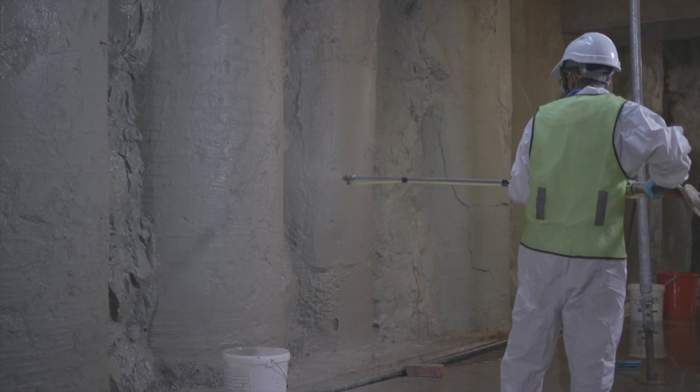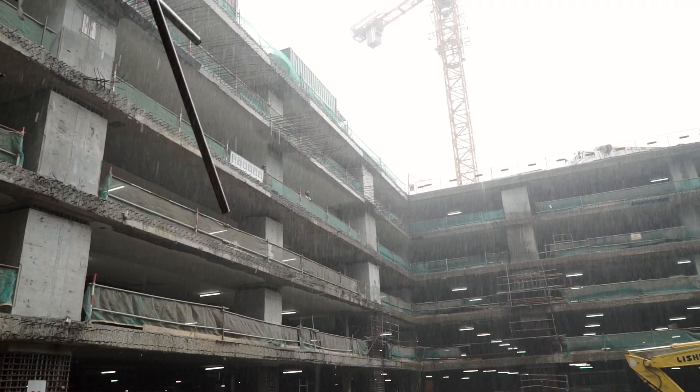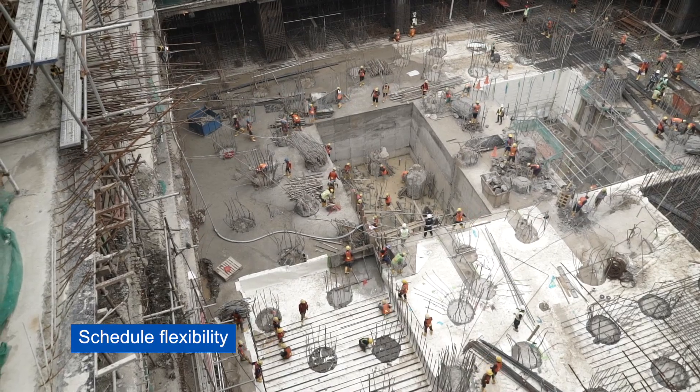Aquella waterproofing can be spray applied quickly and easily. It has excellent weather and exposure resistance, providing flexibility for your project schedule.